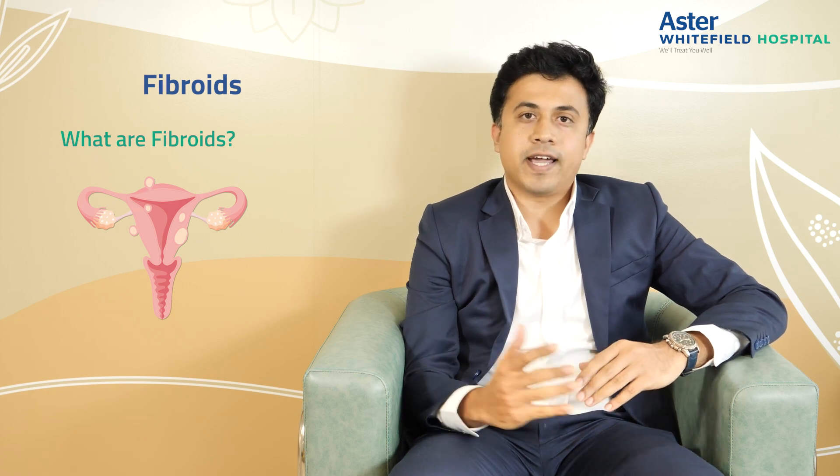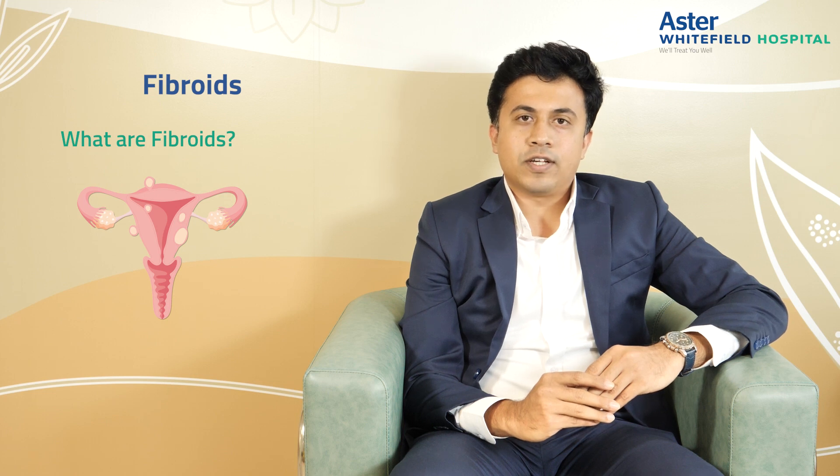So the first question: what are fibroids? Fibroids are benign growth which happen in the muscular walls of the uterus. When I say benign, they are non-cancerous. They are seen in about 50 to 70 percent of the population, and in about 50 percent of them they are symptomatic.